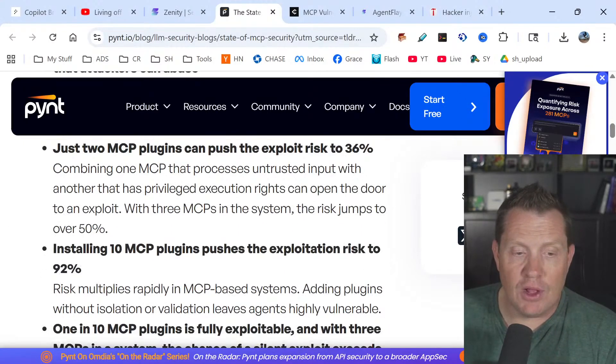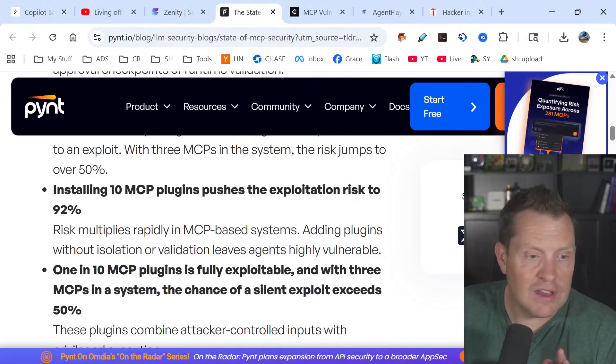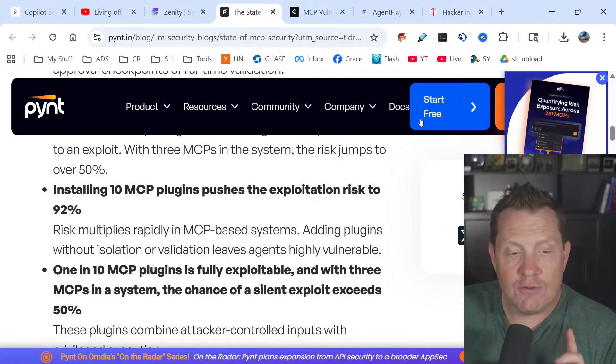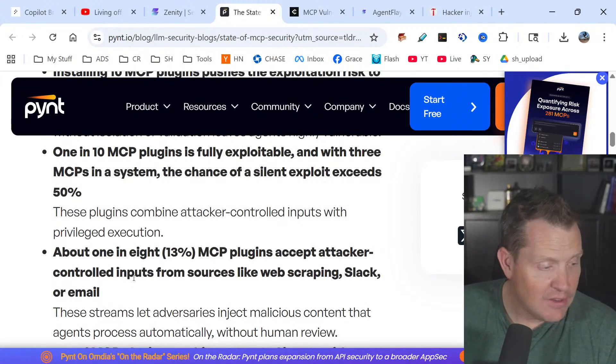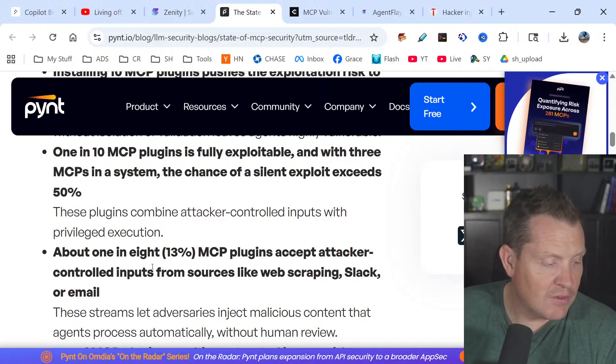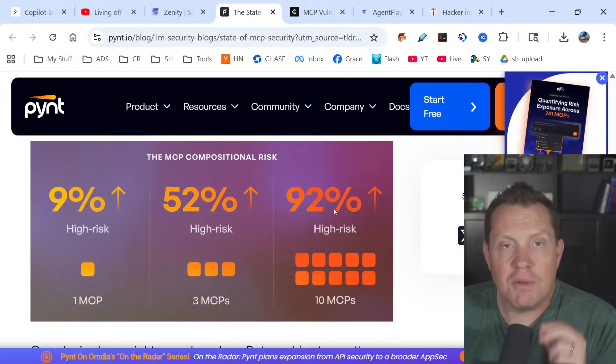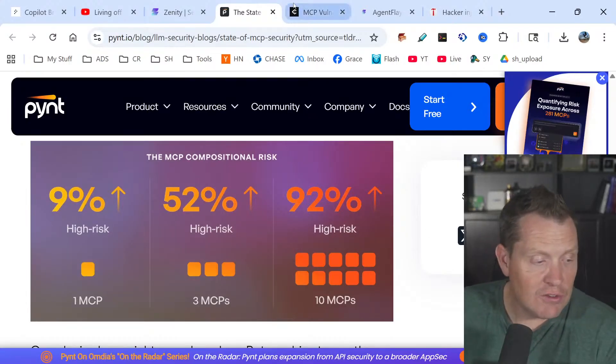Installing 10 MCP plugins pushes the exploit risk to 92% — you're basically guaranteeing you're going to be hacked. One in ten MCP plugins is fully exploitable, and with three MCPs in a system, the chance of silent exploitation exceeds 50%. I recently heard about an MCP plugin that completely deleted somebody's production database. My very first question was: why in the world are they connecting their production database? Nine percent high risk with one MCP, 52% with three MCPs, 92% with ten MCPs — these statistics are just mind-boggling.